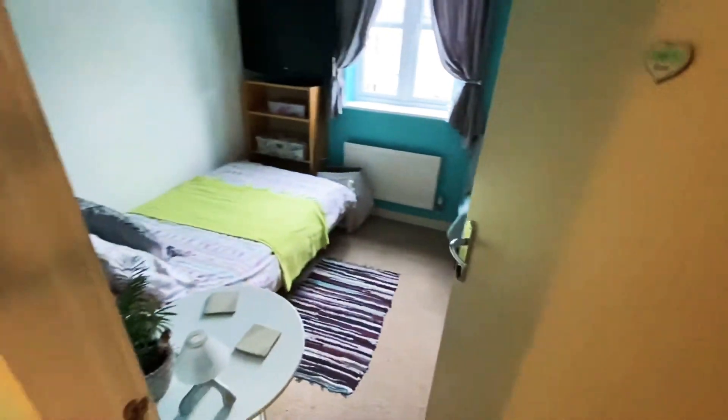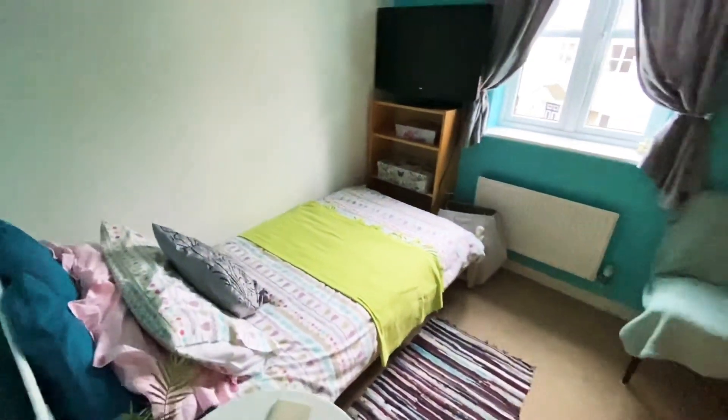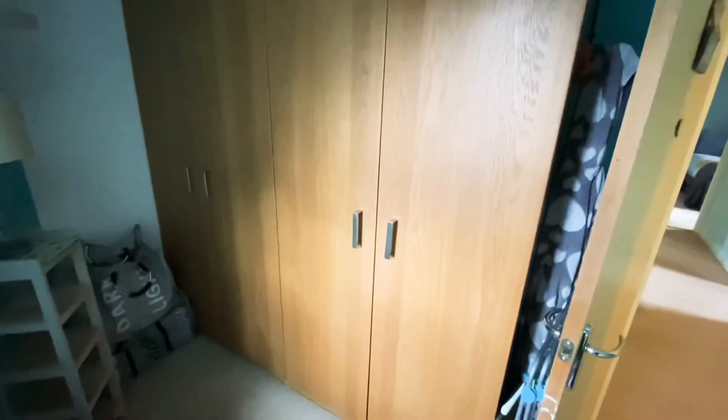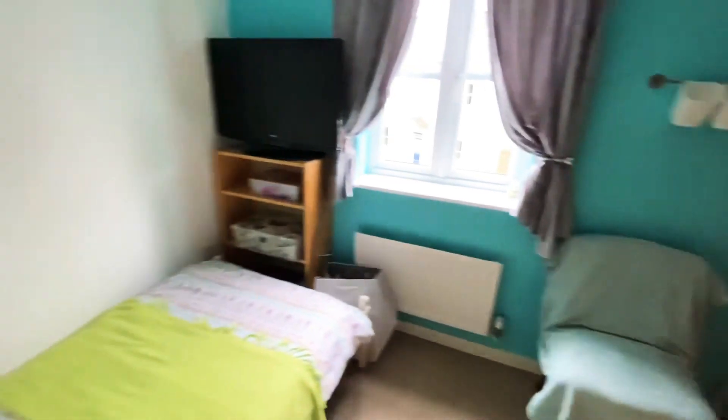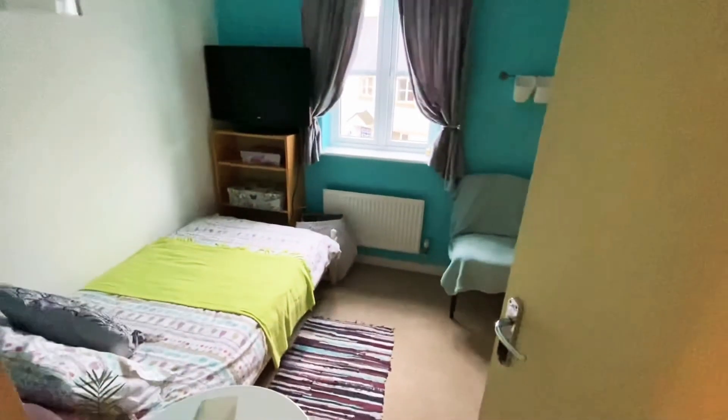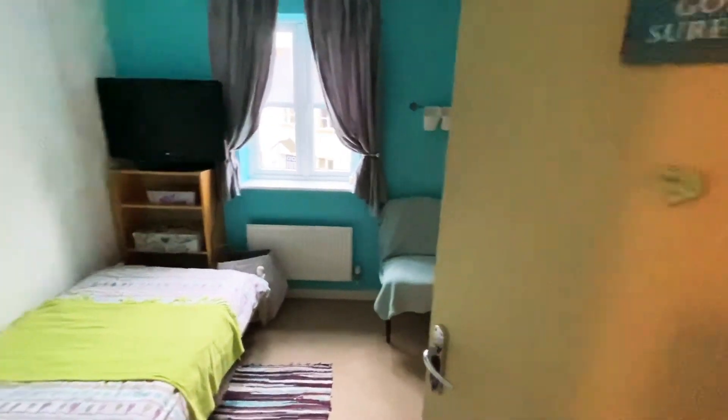Into bedroom four — a good size single room, though there's still plenty of room for a double bed if required. The family currently has very large wardrobes in this room; if you chose not to have those you could easily get a double bed in here. There's a TV point, radiator, and large window to the front aspect.